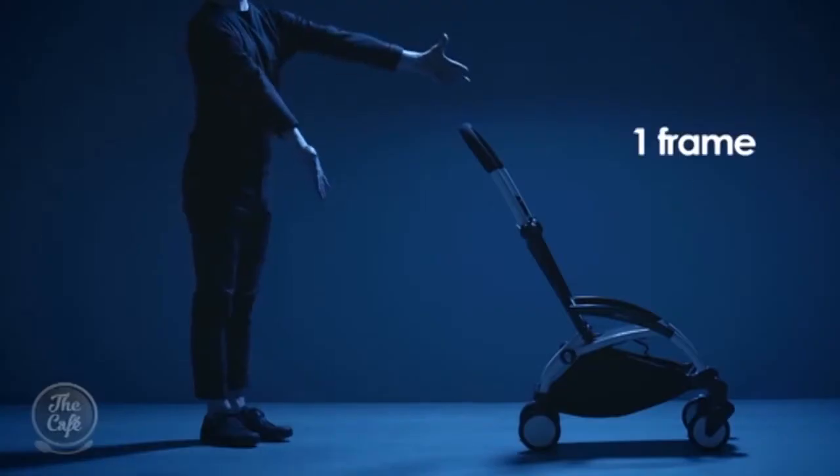When you're looking for a stroller, you want one that can see you through from newborn to four years. You need one too that can easily fit in the boot or the overhead compartment of a plane. Well, I have the perfect solution — the Yo-Yo by Baby Zen.